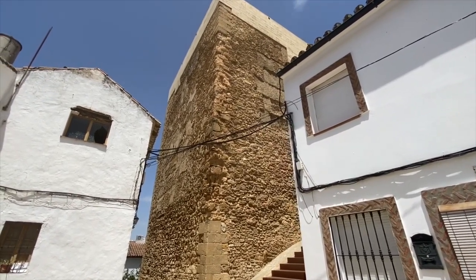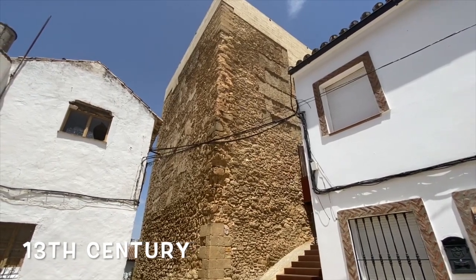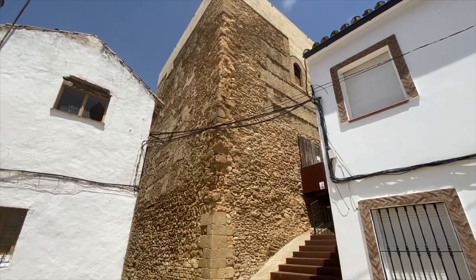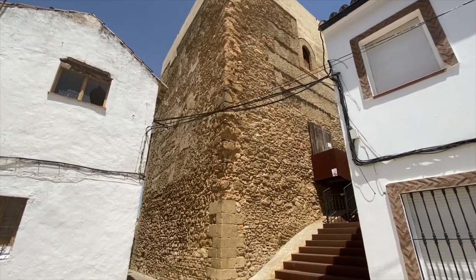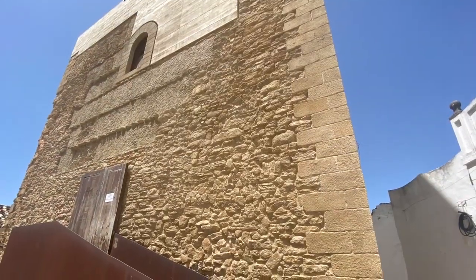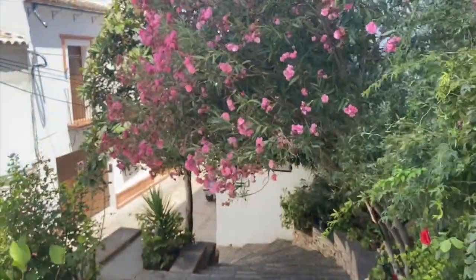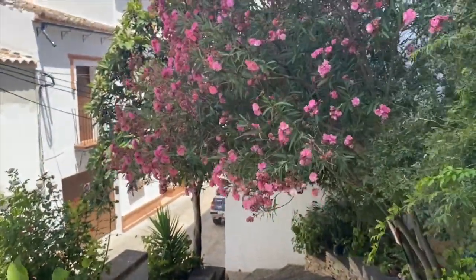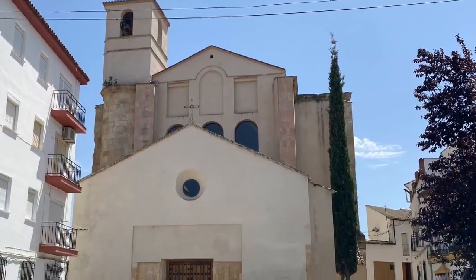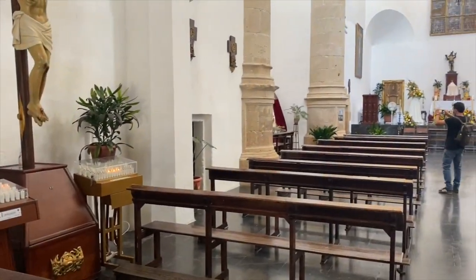This town of Setenil wasn't taken over by the Christians until 1484, followed by Ronda in 1485. We're going to continue walking a bit more through the town and then continue on to Ronda. You can see now the main church of the town, Nuestra Señora de la Encarnación.